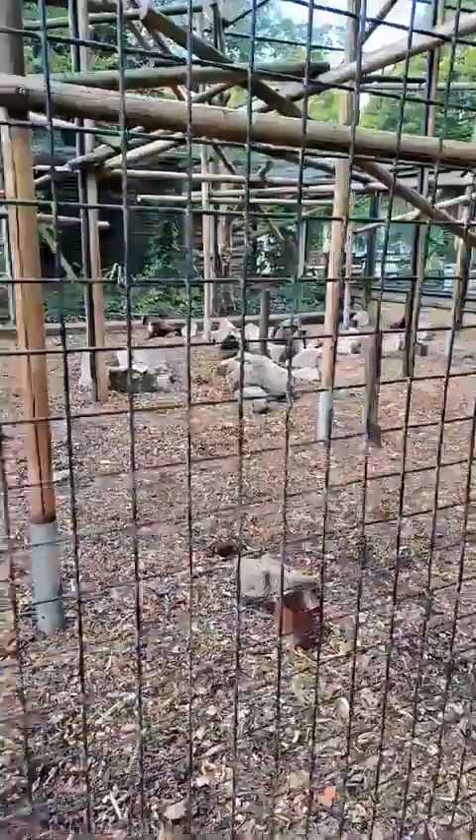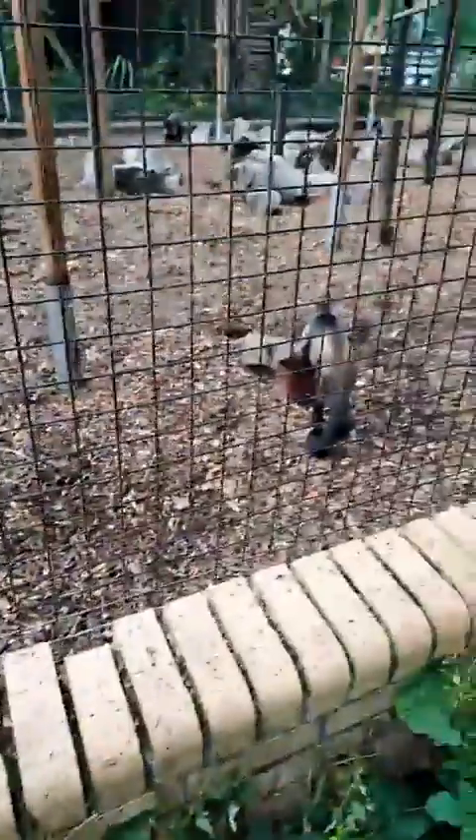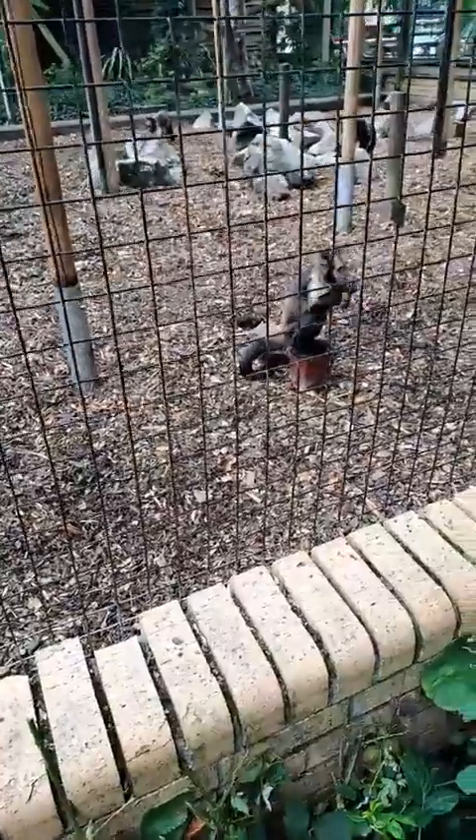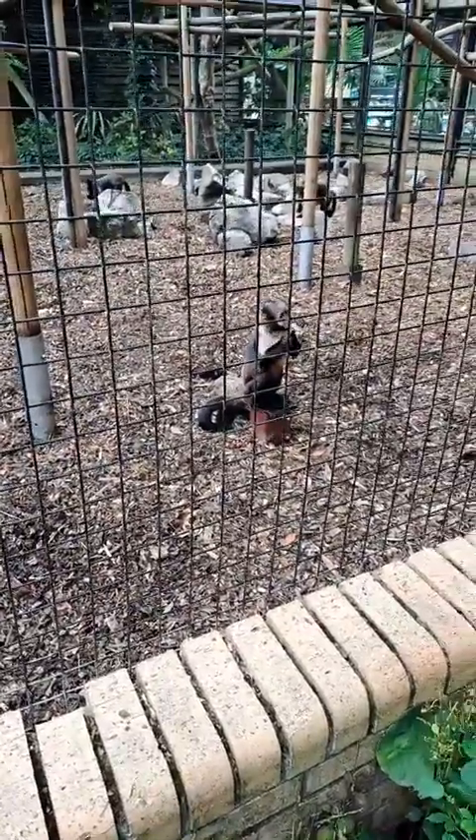In the wild, these guys live in groups of anywhere between about three and thirty individuals. You have an alpha pair — an alpha male and alpha female — who are in charge and do the majority of the breeding, but not necessarily all of it. Some of the subordinate males are actually able to breed as well.